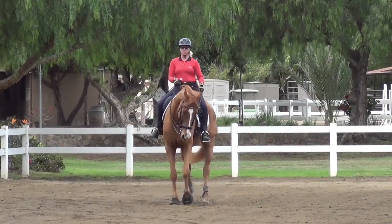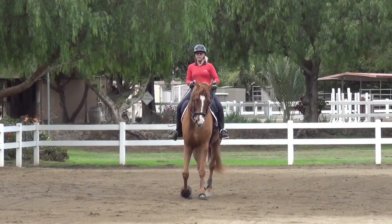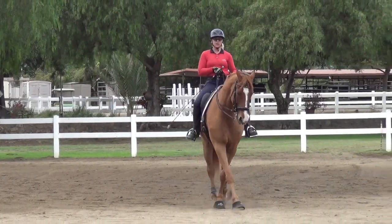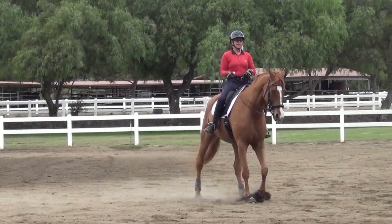Here he goes into a very nice half pass in the walk. Notice how nicely he's able to take that bend — you can literally see him bending around her entire leg. That can never happen unless the horse's back is lifted. These are the things we have to remember. So before you could ever begin to attempt to do a half pass, the horse's back must be up in the right position.